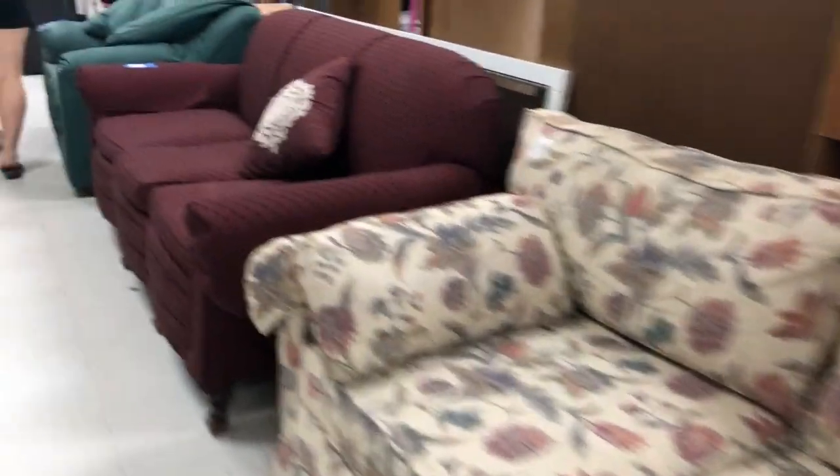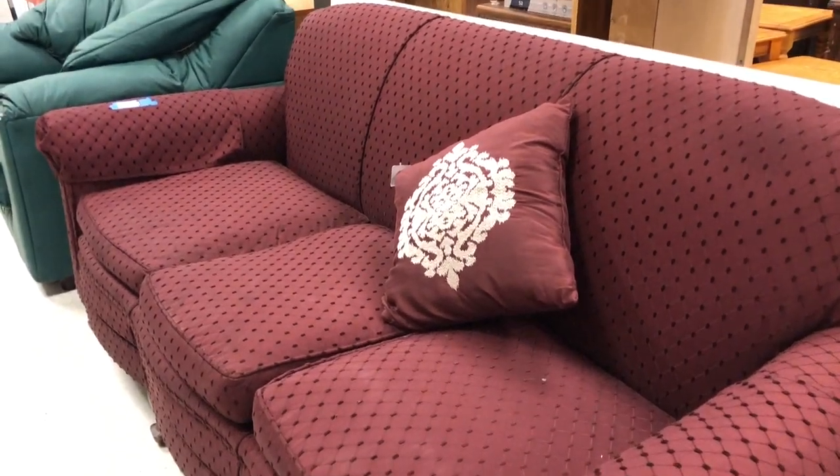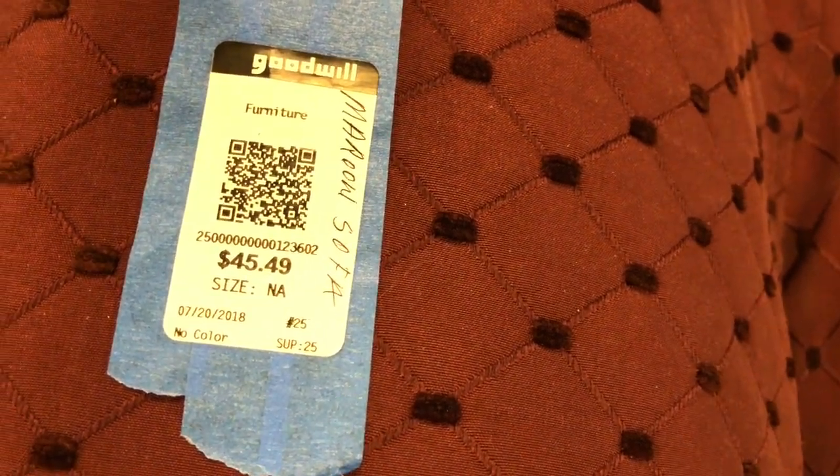Over here is a really lovely antique sofa. It needs to be reupholstered, but look at the legs on it. Let's check out this price — the price is $45.49. Very good.